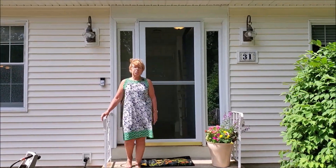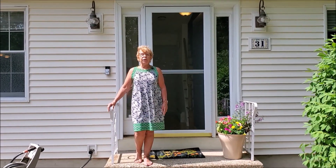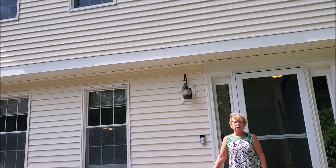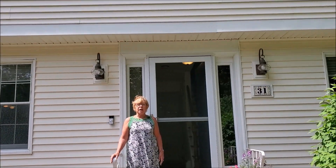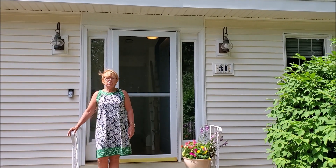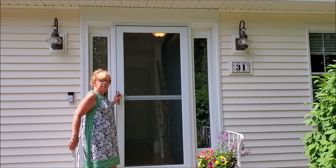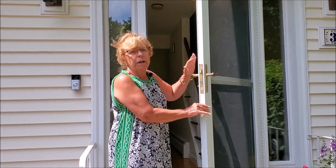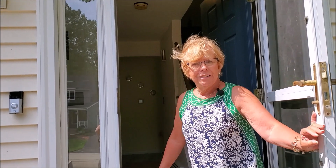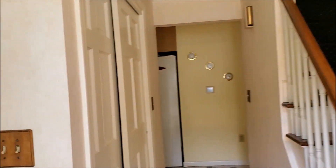I'm Missy Adams with the Adams Home Team, Keller Williams Gateway Realty, and I'd like to welcome you to 31 Deerhaven Drive here in Nashua, New Hampshire. This home is located in the very desirable Deerhaven neighborhood just off exit 7, with easy access to exit 6 and 7 conveniences, Route 101A, and downtown Nashua. Come in and I'll show you through the home.